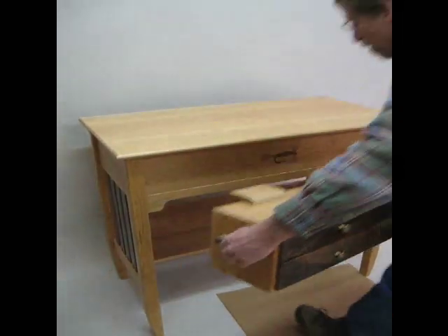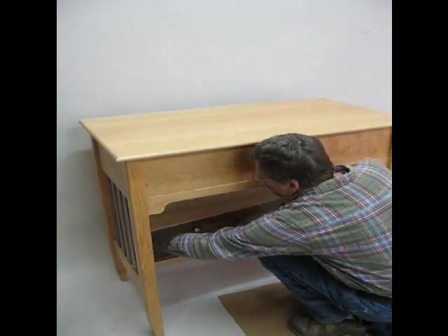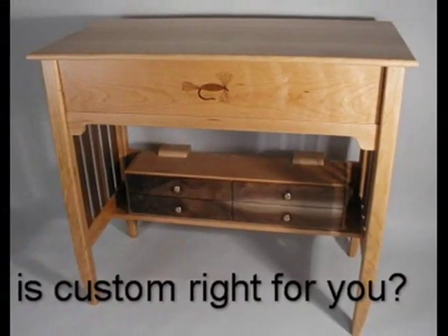My desk comes to you in a heavy padded crate, solidly built and ready to use. Is custom right for you?